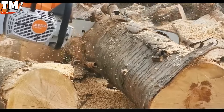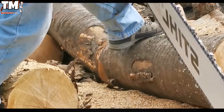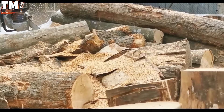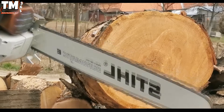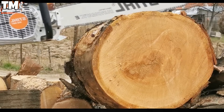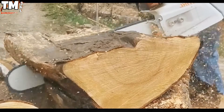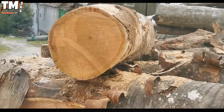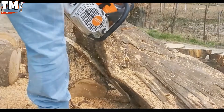The STILL MS881, featuring a 121cc engine displacement, achieves an impressive peak output of 6.4 horsepower, delivering the superior power required for heavy-duty cutting tasks. The design architecture has been optimized to ensure absolute flexibility and durability, allowing the equipment to maintain stable operation even in the harshest forestry operating environments.